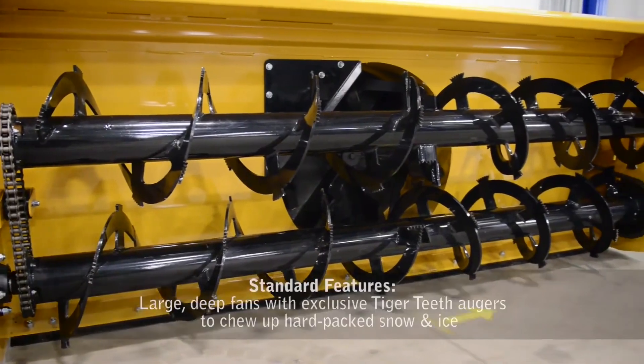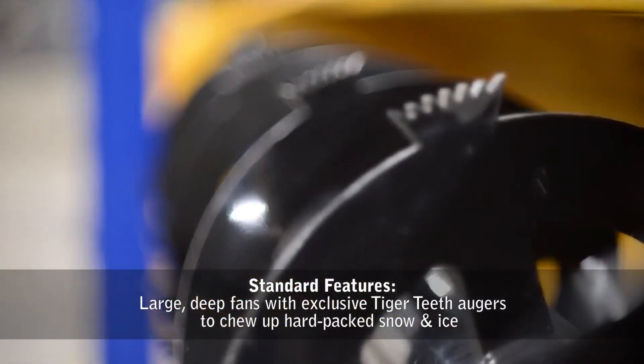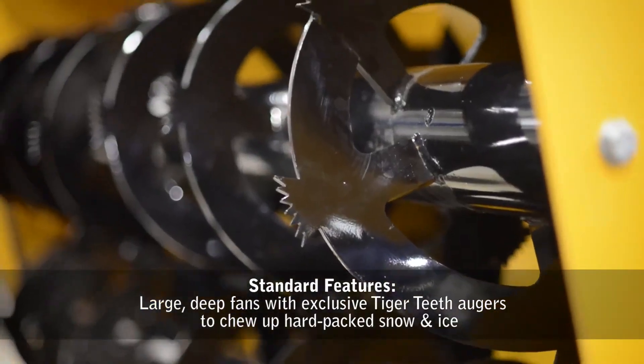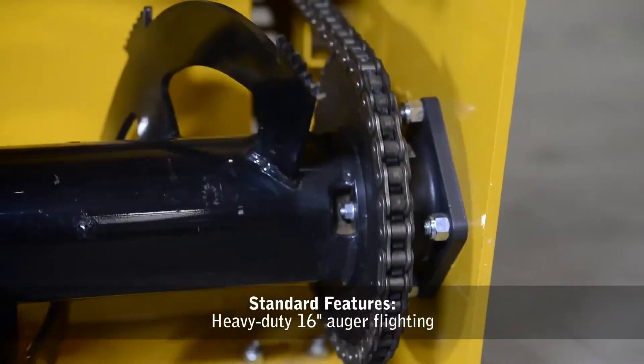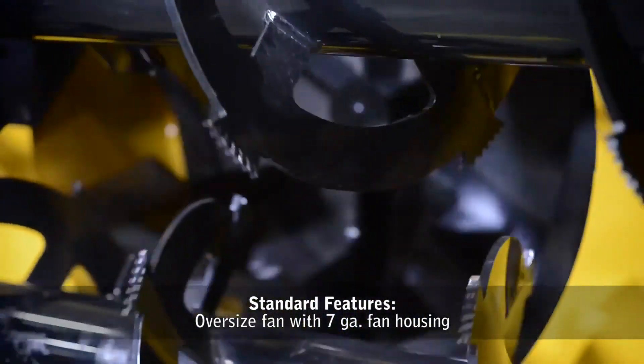Standard features include large, deep fans with exclusive Tiger Teeth augers to chew up hard-packed snow and ice, heavy-duty 16-inch auger flighting, and an oversized fan with 7-gauge fan housing.